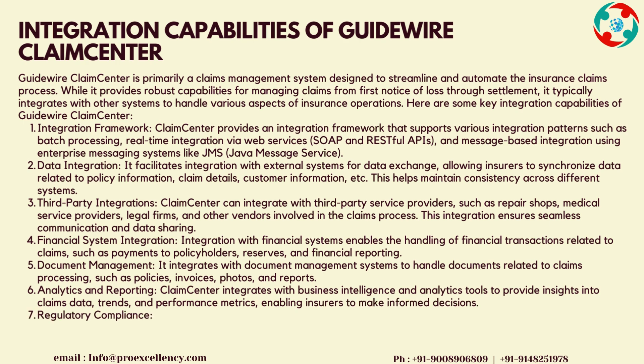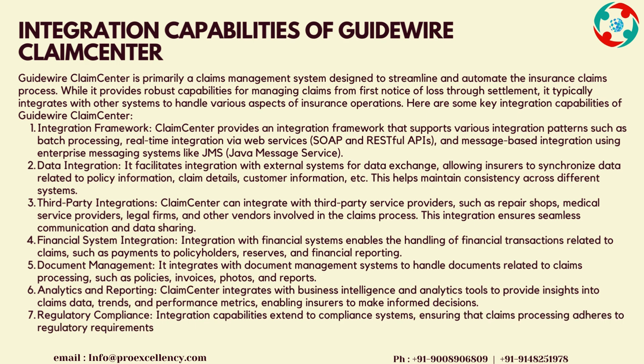Third-party Integrations: Claims Center can integrate with third-party service providers such as repair shops, medical service providers, legal firms, and other vendors involved in the claims process. This integration ensures seamless communication and data sharing. Financial System Integration with financial systems enables the handling of financial transactions related to claims, such as payments to policyholders, reserves, and financial reporting.